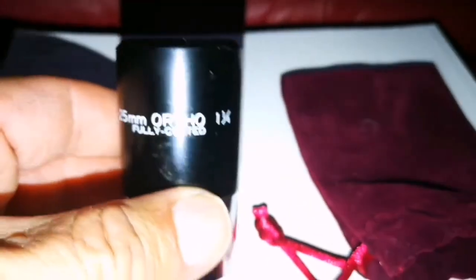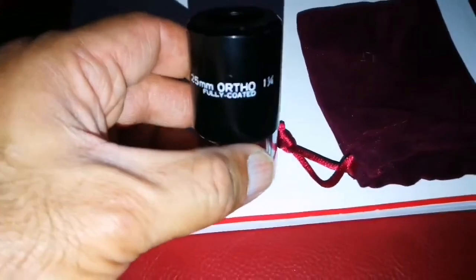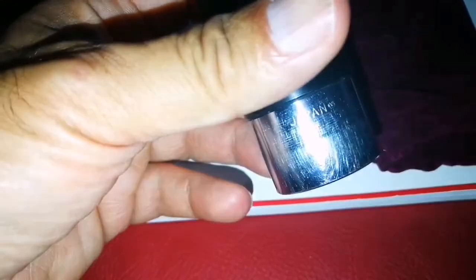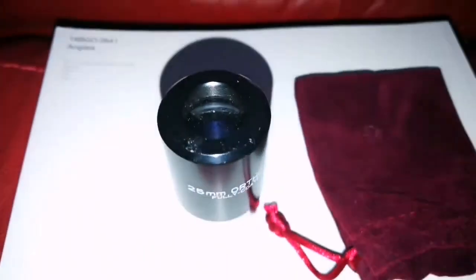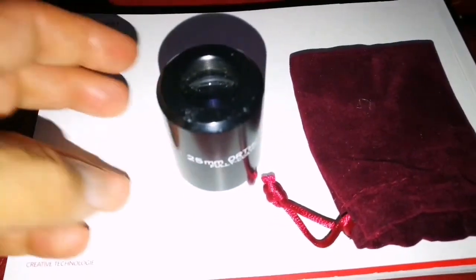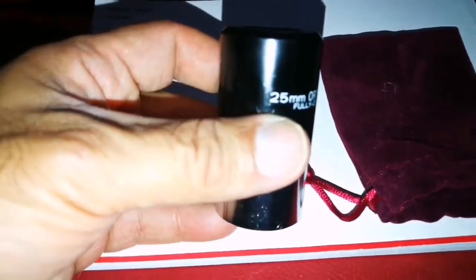I looked at it and I saw that there is a little Japan V — circle V is written here. I think it is two circles. They said two-circle ones are from 1986 onward. It's not a very big circle, so I assume this is two-circle. If it is one circle, that would be even better. Two circle in this focal length is also good.